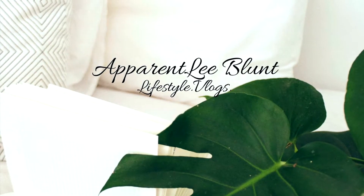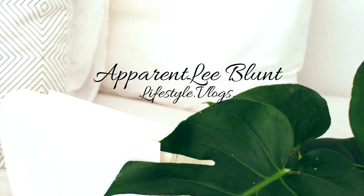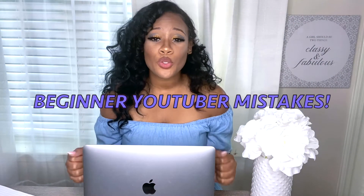Go get yourself some tea, because I'm about to answer all of your questions. Welcome to another one of my YouTube videos. Today's episode is going to be an amazing, helpful resource for you guys because we are going to be talking about some beginner YouTube mistakes.